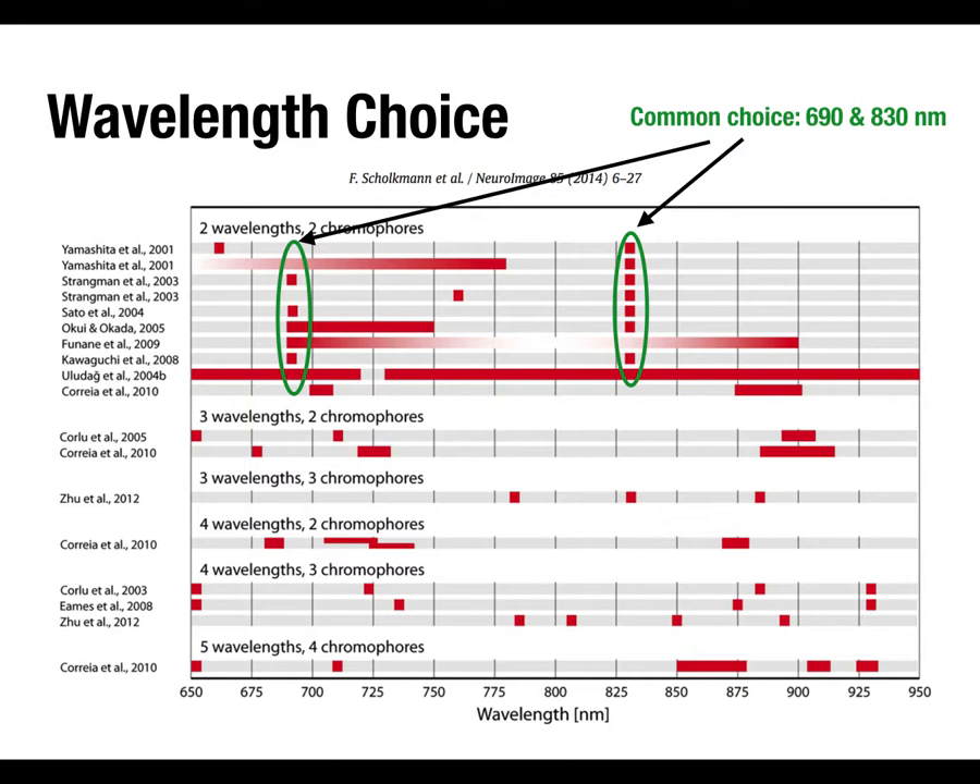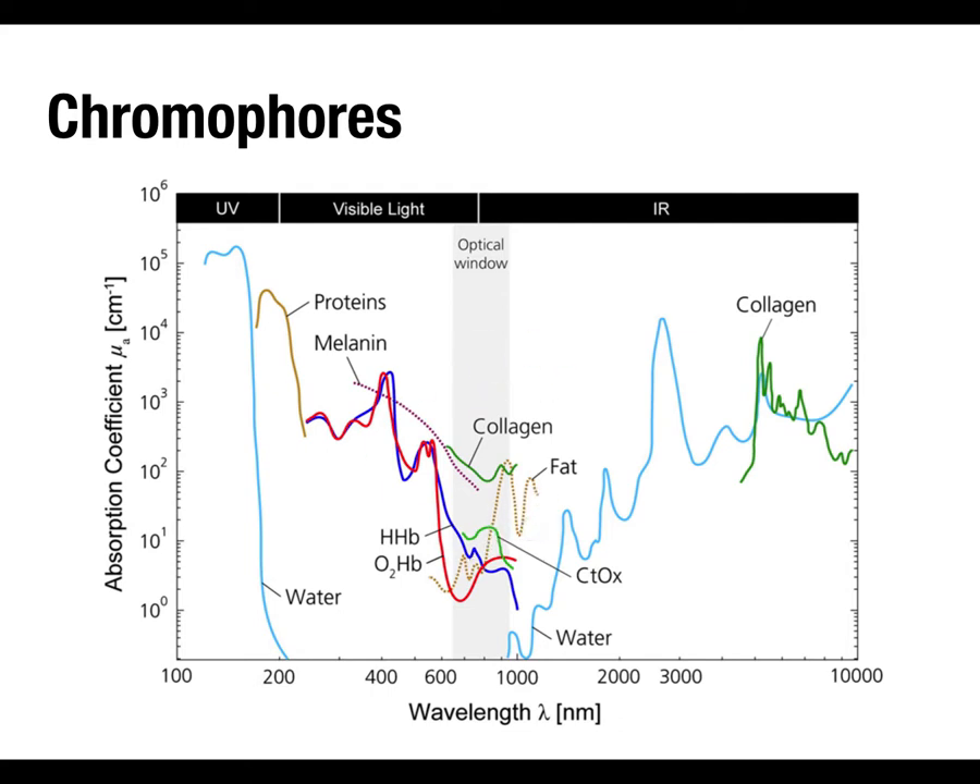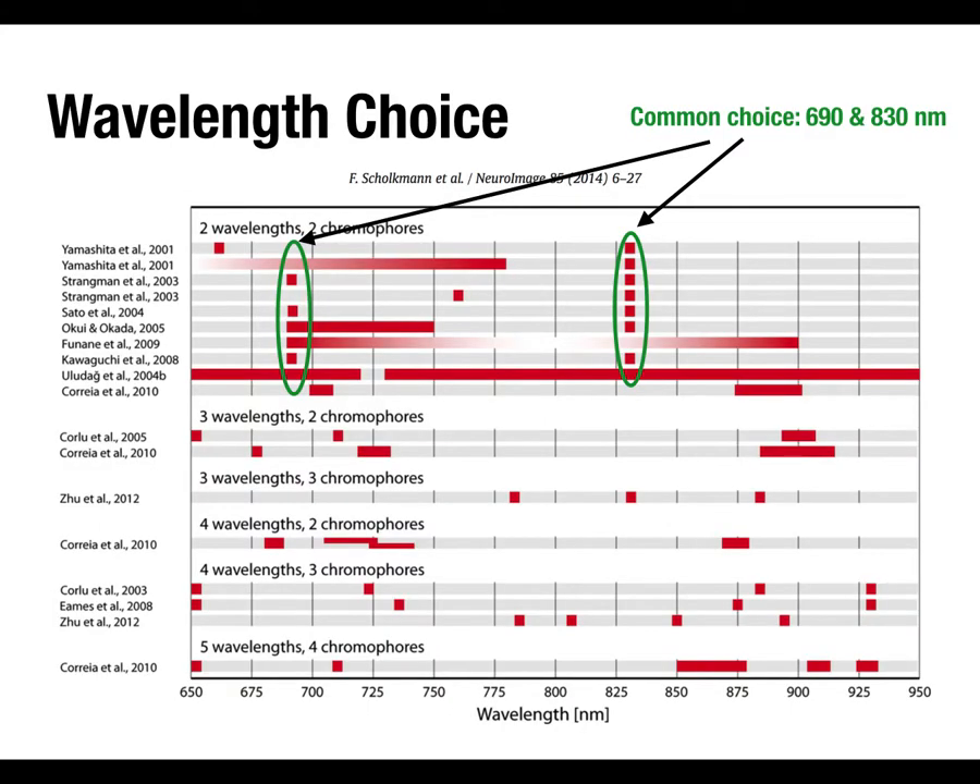People have used up to five wavelengths. This chart from a review paper examines what wavelengths were most common and the relative merits of different choices. With two wavelengths you can measure two chromophores — oxy and deoxyhemoglobin. As you increase the number of wavelengths, you can detect more chromophores — things like cytochrome oxidase, which are markers of metabolism. In principle, although people primarily use fNIRI for BOLD-like imaging, you could also look at other metabolites.